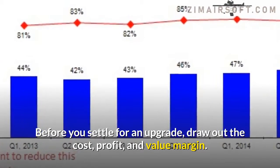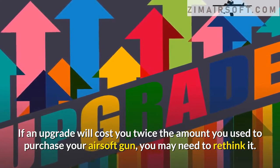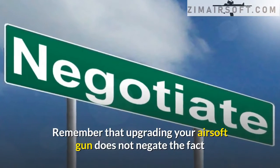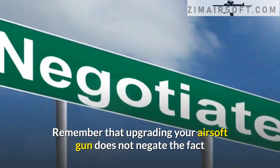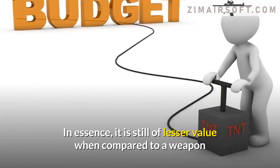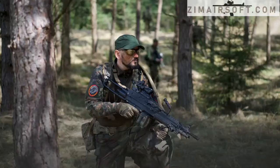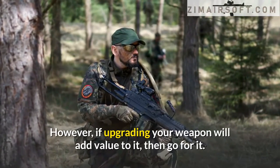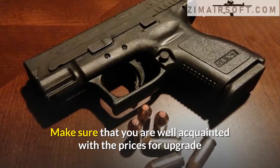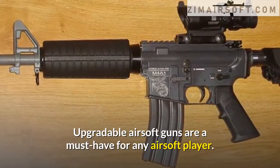Upgradability: upgrading your airsoft gun is not a wrong move, but is it worth it? Before settling for an upgrade, draw out the cost, profit, and value margin. If an upgrade will cost you twice the amount you used to purchase your airsoft gun, you may need to rethink it. Remember that upgrading your gun does not negate the fact that it was purchased at a lower price. However, if upgrading will add value to it, then go for it — make sure you are well acquainted with upgrade and repair prices so you can negotiate properly.